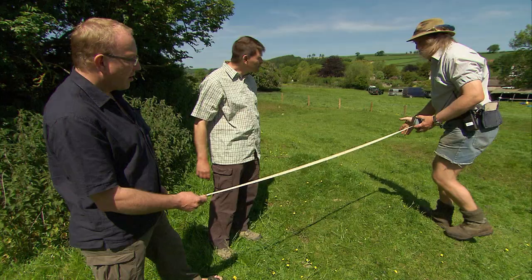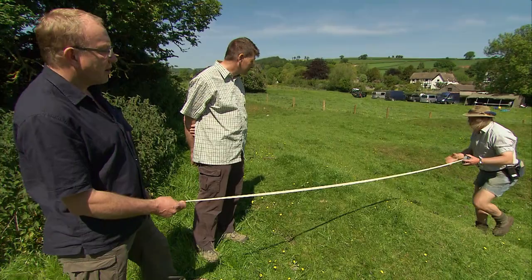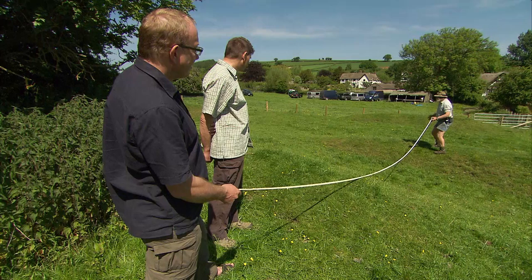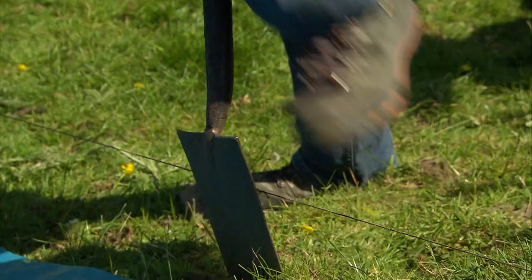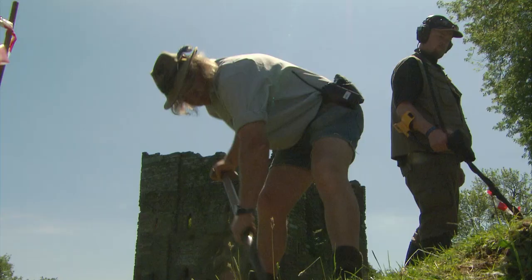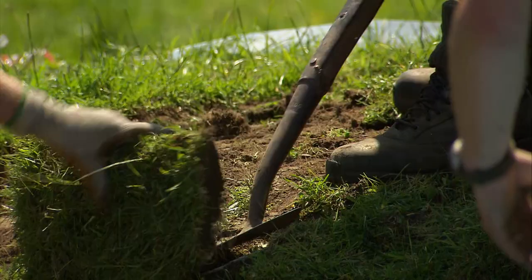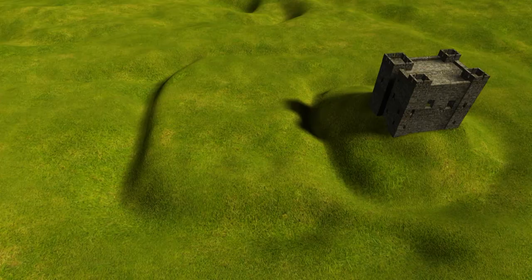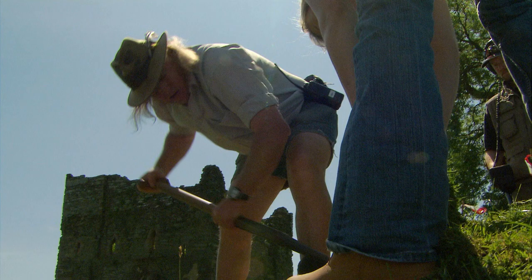Phil's trench targets a wall which might be part of the original medieval castle, possibly refurbished in the Civil War, down into what might have been the original backfilled ditch, and then up onto a bank probably part of the Civil War defences or assault. Phil's trench goes in looking for the moat and ramparts to help work out the original shape of the castle.